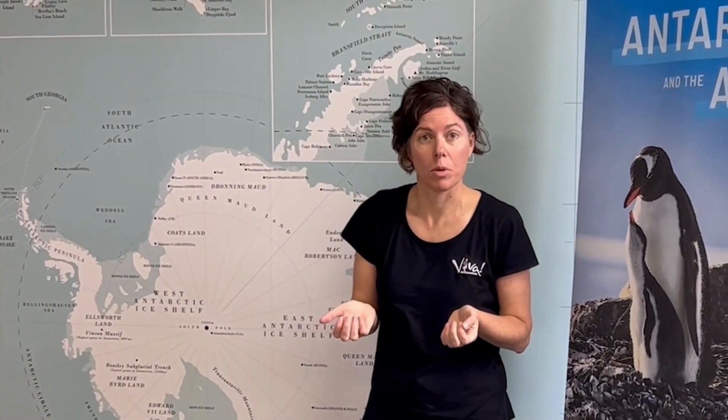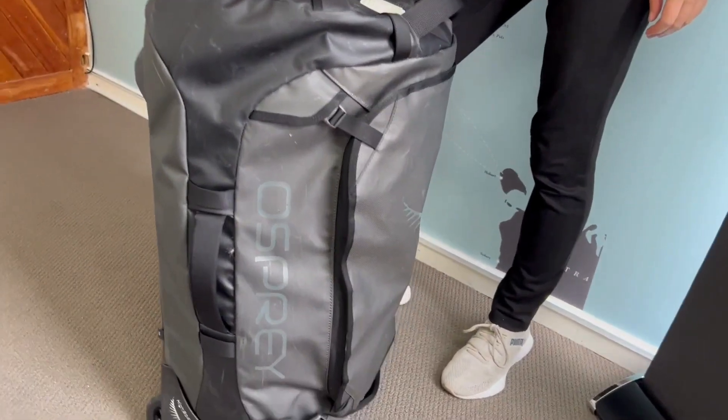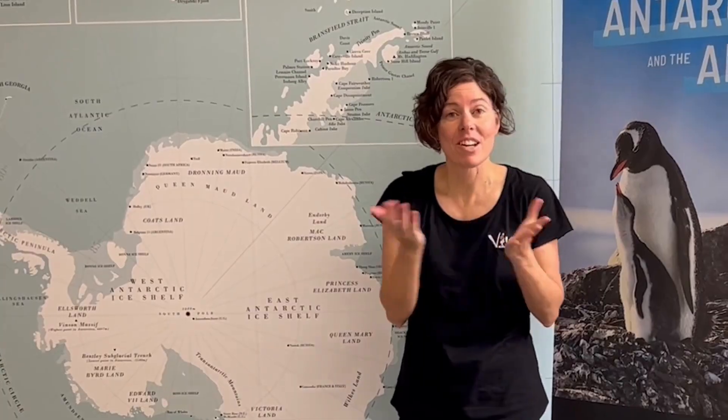Of course you're going to need a bag to put it all in. I like to take a rolling duffel style bag — I find that most practical. I think that's everything I would take to Antarctica!